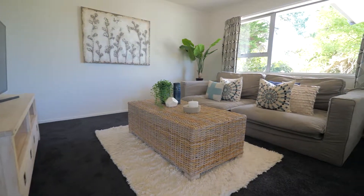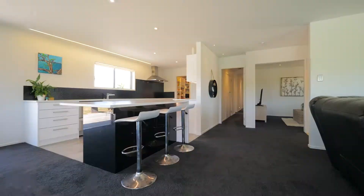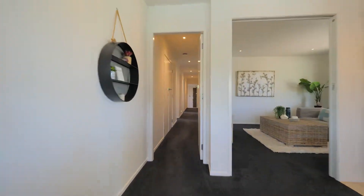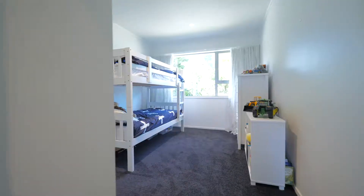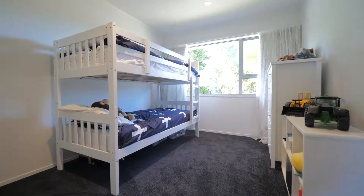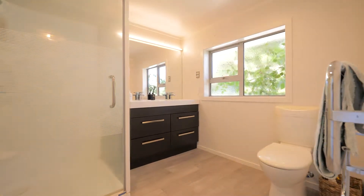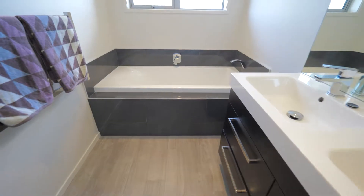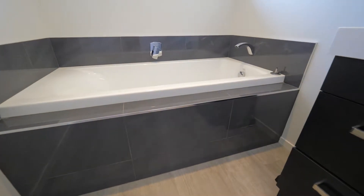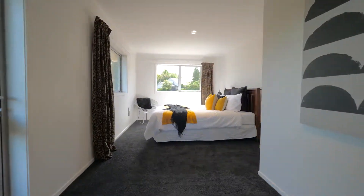A separate living area currently set up as a media room for the children is an added bonus. The sleeping quarters are well configured with four spacious and well-appointed bedrooms, including a master suite with ensuite shower and walk-in robe. A modern and spacious family bathroom and separate toilet. The home's layout lends itself to possibility for an elderly parent or private accommodation.